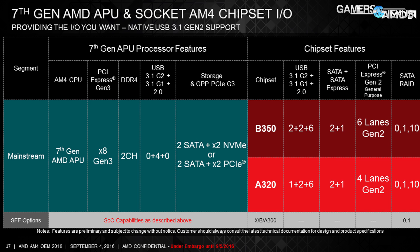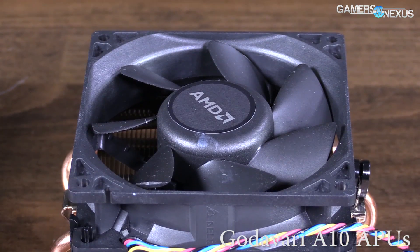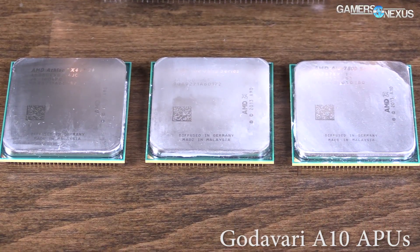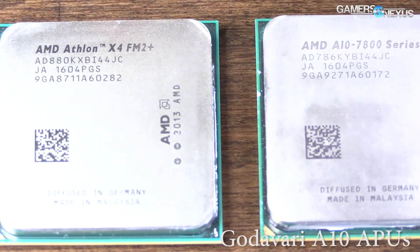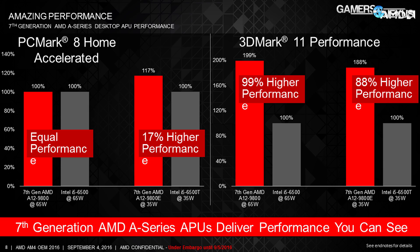In terms of specs, the Gen 7 APUs support dual-channel DDR4, a maximum of four USB 3.1 Gen 2 ports, two SATA 3 ports, and two NVMe lanes — or alternatively two extra SATA 3 ports and two PCIe lanes for M.2 use. The B350 chipset adds two USB 3.1 Gen 2, two USB 3.1 Gen 1, and six USB 2.0, plus two SATA 3 lanes and one SATA Express slot — which can be split into two additional SATA 3 ports. Six PCIe Gen 2 lanes are available for M.2 and general-purpose devices. SATA RAID 0, 1, and 10 is supported on B350. The A320 loses one USB 3.1 Gen 2 channel and two PCIe Gen 2 lanes, while the XB and A300 chipsets drop RAID 10 support among other features.